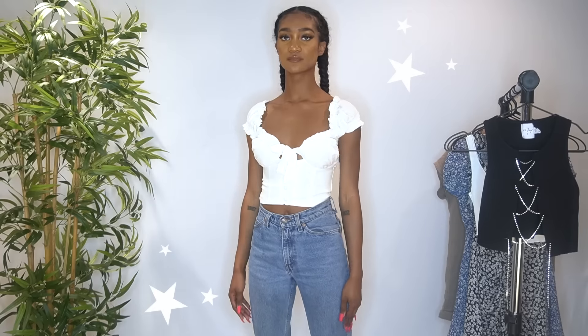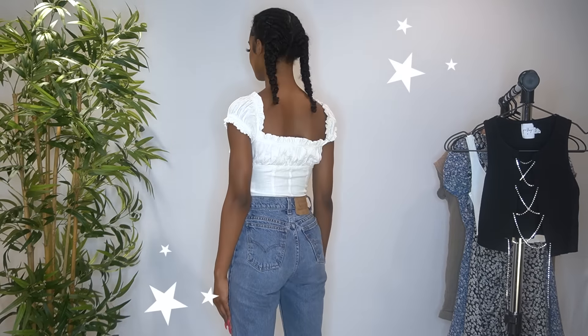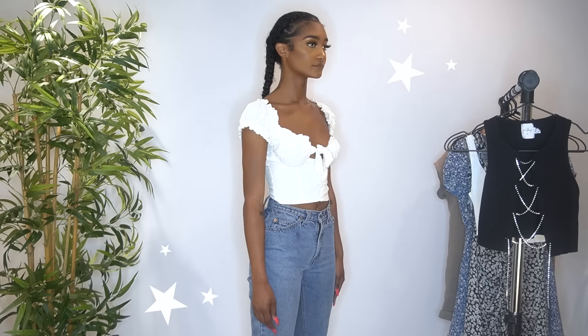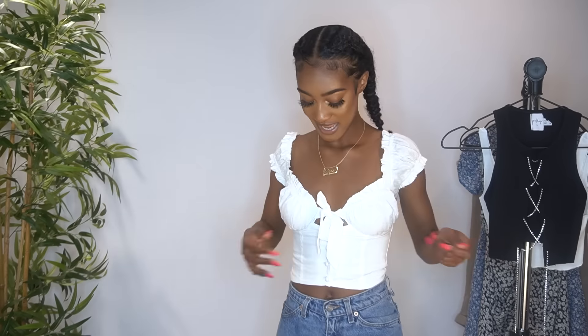For the next top, I have the Elouise top. I got it in a US size 2 and I've been looking for this shirt for so long. It has this nice frill at the top and a frill at the side too, which is really cute. It also has this nice corset-style detail going on so it keeps you really snatched. The bow just accentuates it so much.